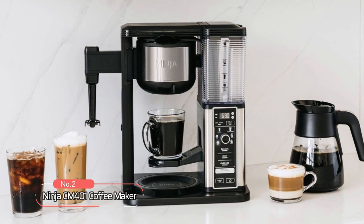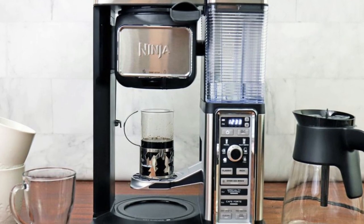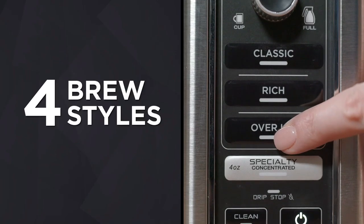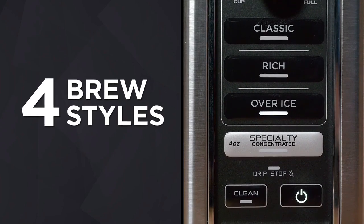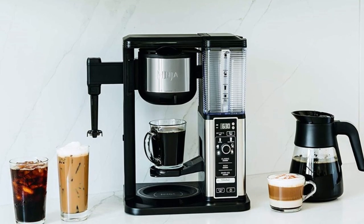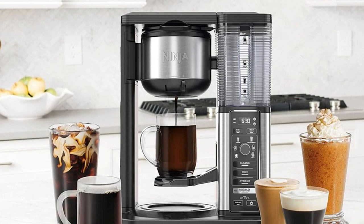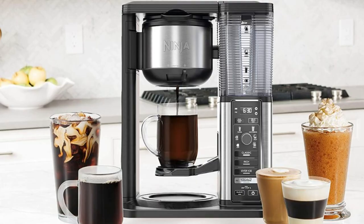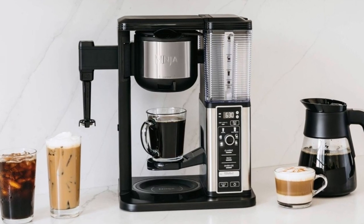At number two, the Ninja CM401 Coffee Maker. This versatile machine allows you to brew a variety of coffee styles and sizes. With four brew styles to choose from — including classic, rich, over-ice, and specialty brew — you can enjoy a perfectly balanced cup of coffee or a more intense flavor. The specialty brew function lets you make a super-rich coffee concentrate, perfect for creating delicious lattes, macchiatos, cappuccinos, and other coffeehouse-style drinks. You can even brew fresh over ice for flavorful iced coffee that's never watered down.